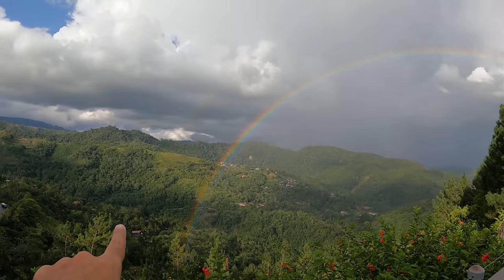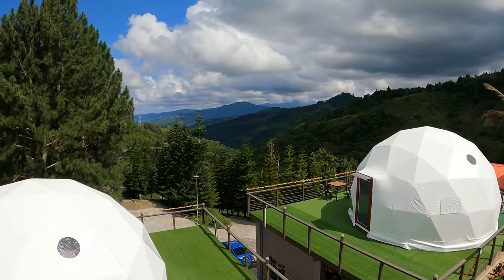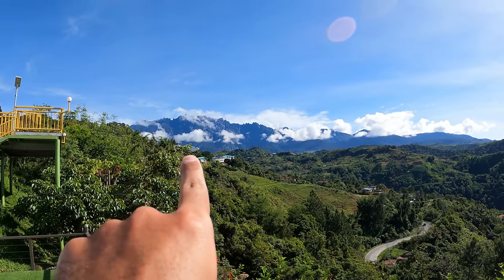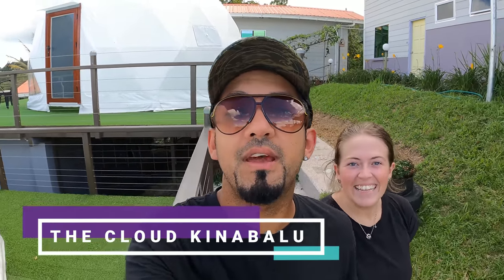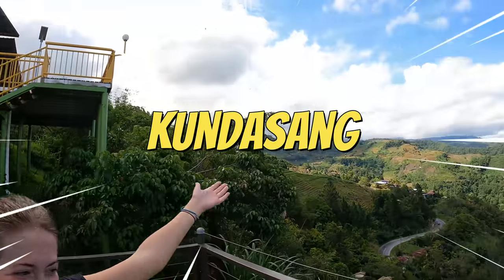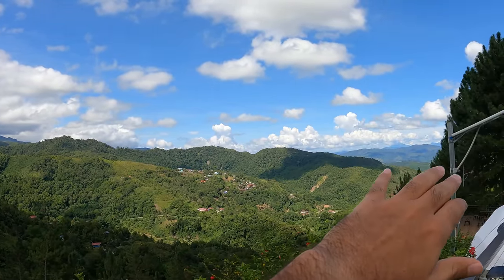If that is not the biggest rainbow that you've seen, I don't know what is — look at that view, oh my gosh! A very good morning to all of you beautiful people out there — morning, afternoon, evening, whenever and wherever you might be watching. Hello hello, we are finding Lou in beautiful Kandasan. Let us show you where we're staying, look at the beautiful views!